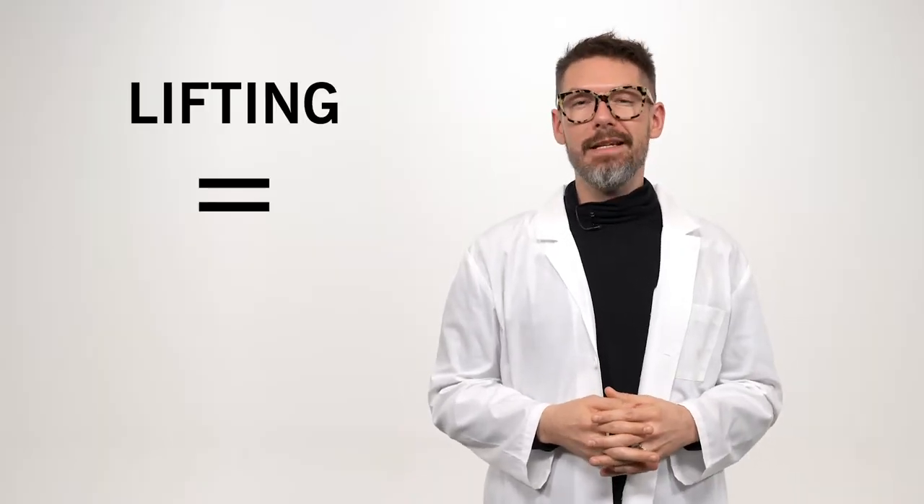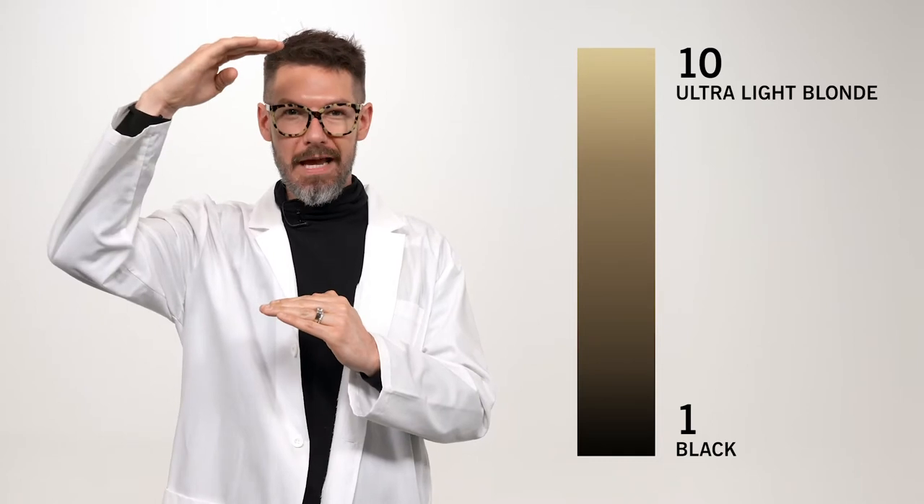What does it mean to lift the hair? Well, in the hairdressing world, lifting is equally translated to lightening. You've got hair that is naturally black, brown, light brown, blonde, and each one of those has a level. We use a scale of 1 to 10, 1 being black and 10 being ultra light blonde.